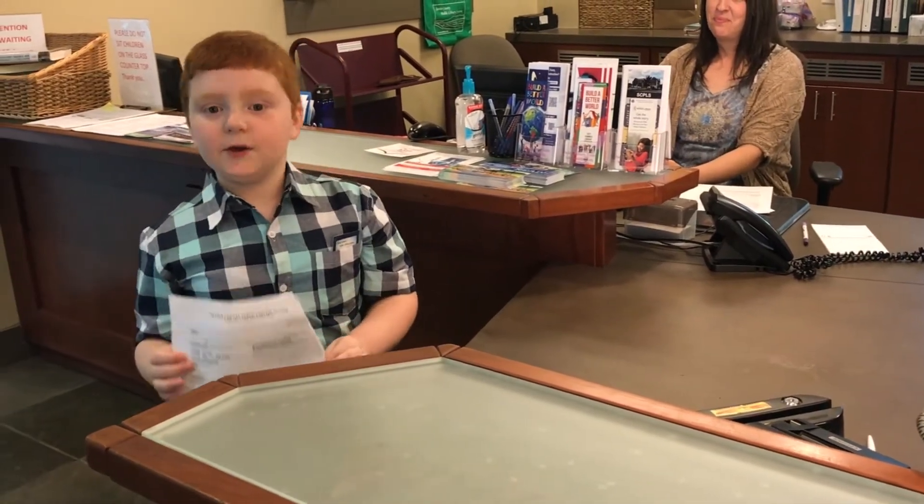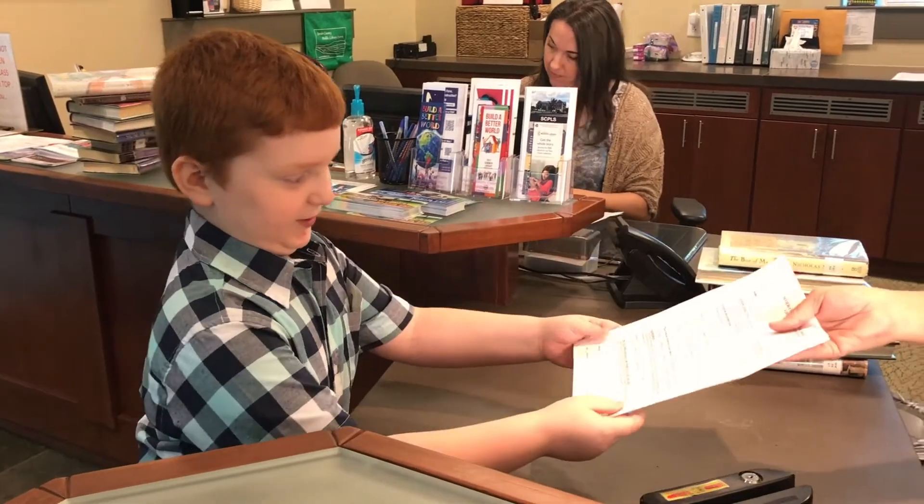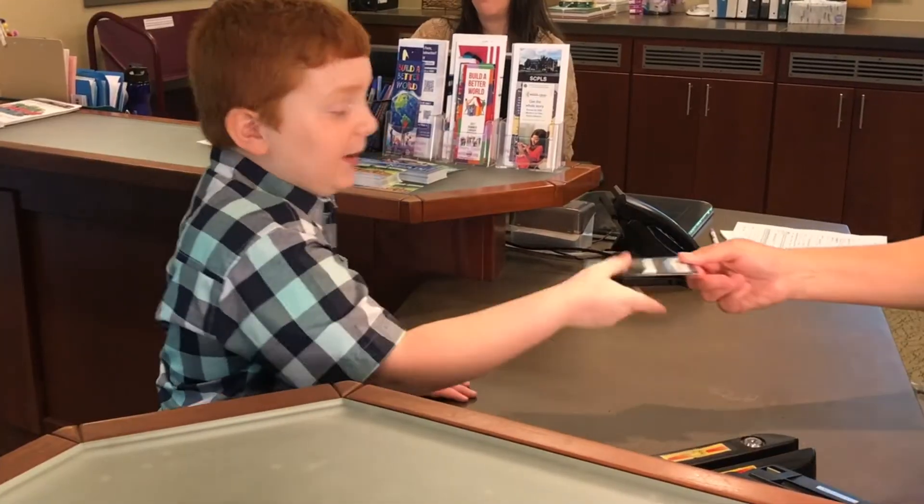You will fill it out yourself or have your adult fill it out for you. Next, you will give it back to the ladies at the circulation desk, and they'll give you your new library card.